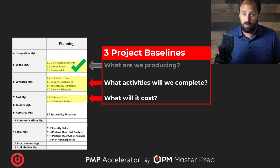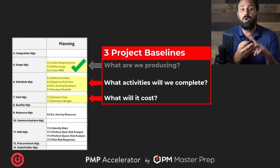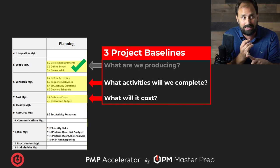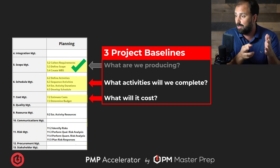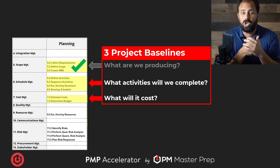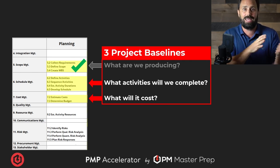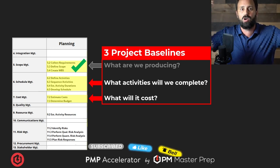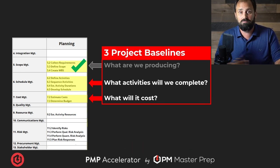My name is Scott Payne. I try to make things as simple, fun, easy, usable, and engaging as humanly possible. If you want more of this, go to my site PM Master Prep, click on the free trial — you get tons of videos and a coaching call with me. Scope, schedule, cost, baselines, and planning don't have to be a roadblock; they can be a jet pack on your back pushing you through. Let's learn, let's get better — it's all just logical project management. See you soon.